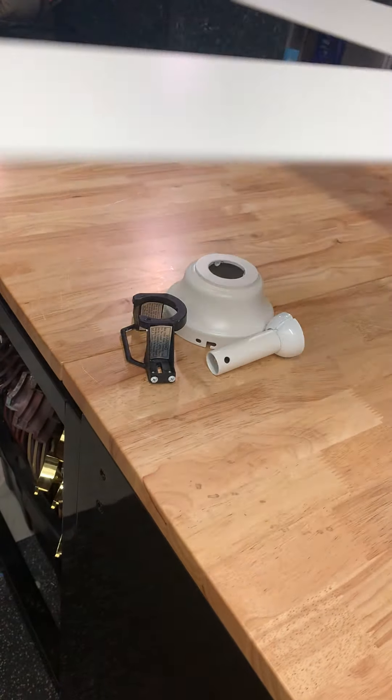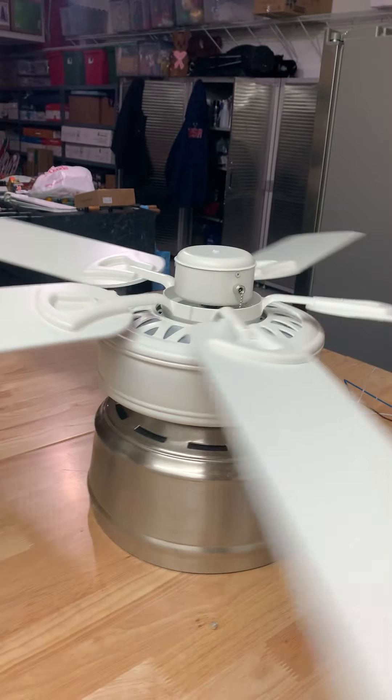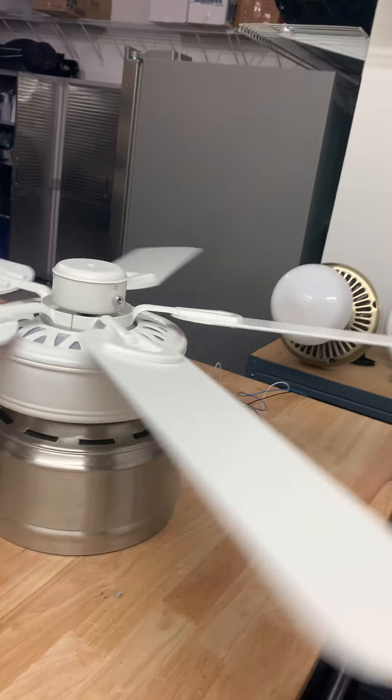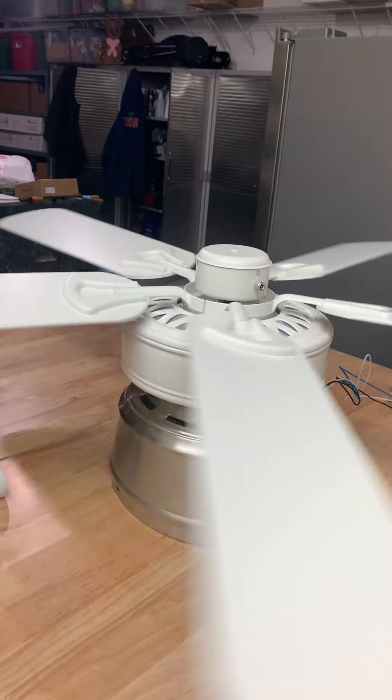I'm going to use the diamond because I'm going to be when I install it. I'm pretty happy — I got this for $20, and the light kit — I don't know how much the light kit was, but I got it from Lowe's as well, along with the classic.